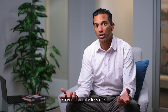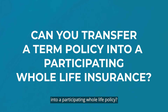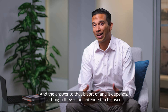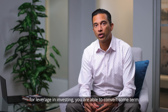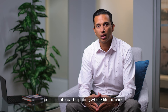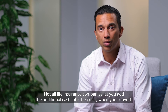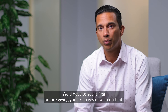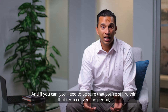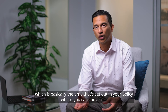We also get the question: can you transfer a term policy into a participating whole life policy? The answer is sort of — it depends. Although they're not intended for leverage and investing, you are able to convert some term policies into participating whole life policies. Not all life insurance companies let you add additional cash into the policy when you convert, so that's why it depends. You also need to be sure you're still within the term conversion period set out in your policy.